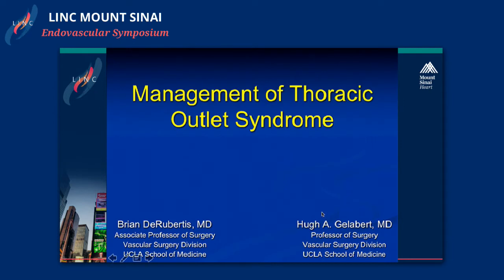I do these in conjunction with one of my partners, Hugh Gelliberts, who is one of the leaders in this area, at least on the West Coast, and he does the bulk of the work in our practice. This is a problem that is not as common as many of the other vascular diseases that we face, and so generally at each center there's one or two people who really focus on this disease.